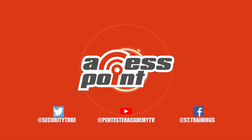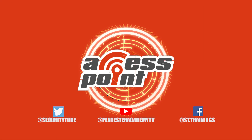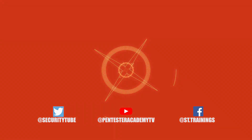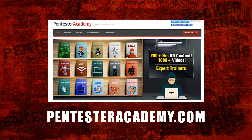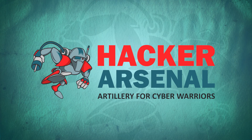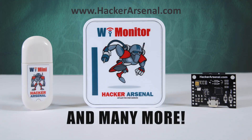Thank you so much for sitting down and speaking with me today. That's all the time we have. Be sure to tune in next time for another episode of Access Point, and subscribe to our YouTube, Twitter, and Facebook so you don't miss out on any of the latest cybersecurity news. This episode is brought to you by Pentester Academy, the leader in online cybersecurity education — join over 10,000 professionals from 90 countries to learn security online. Also brought to you by Hacker Arsenal, artillery for cyber warriors. Visit HackerArsenal.com to check out our latest attack defense gadgets. Thanks for watching.